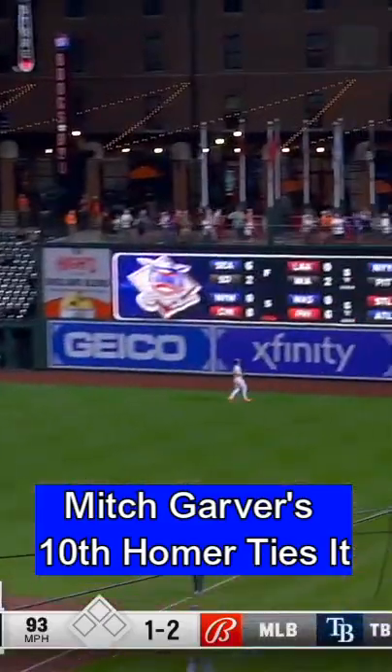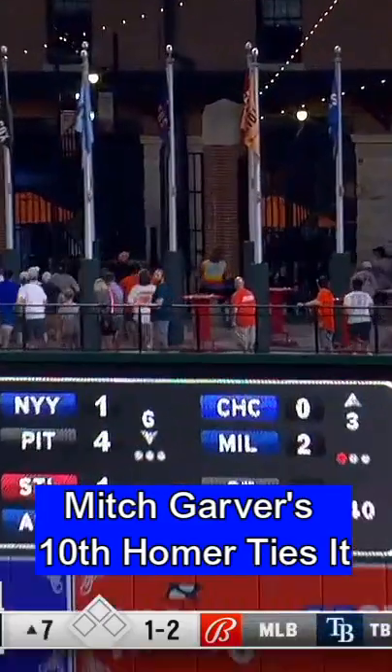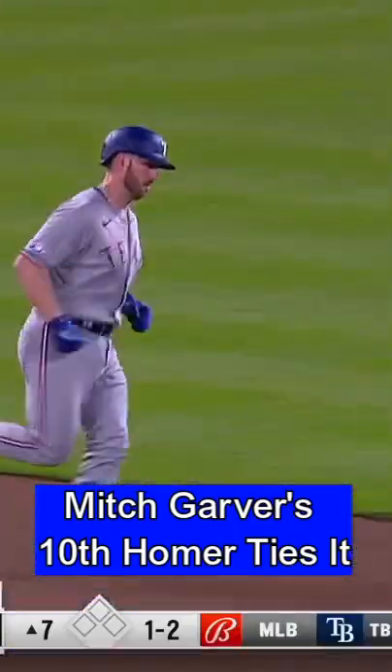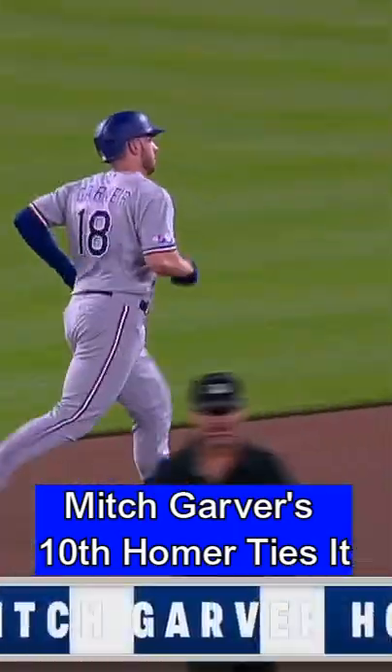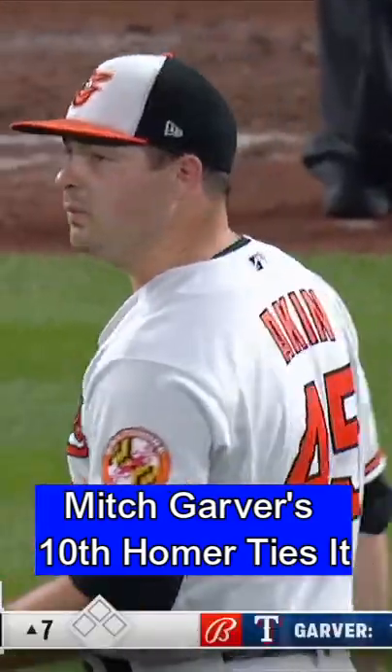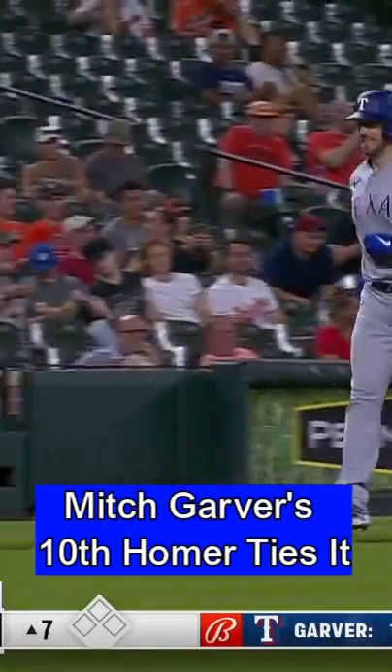This one in the air out to right field, and that one hanging up pretty well. He carries all the way to the wall. It's gone! Garver ties this one with his 10th home run of the season. And it's 4-4 in the 7th.